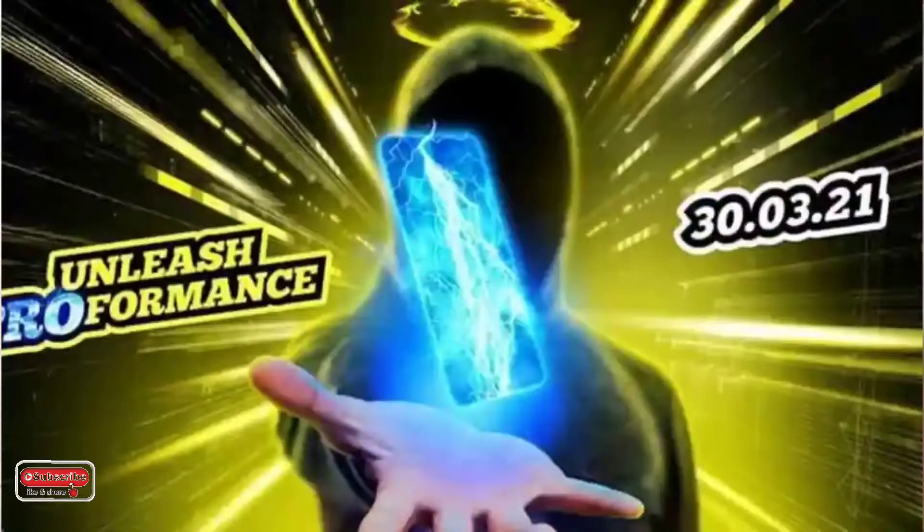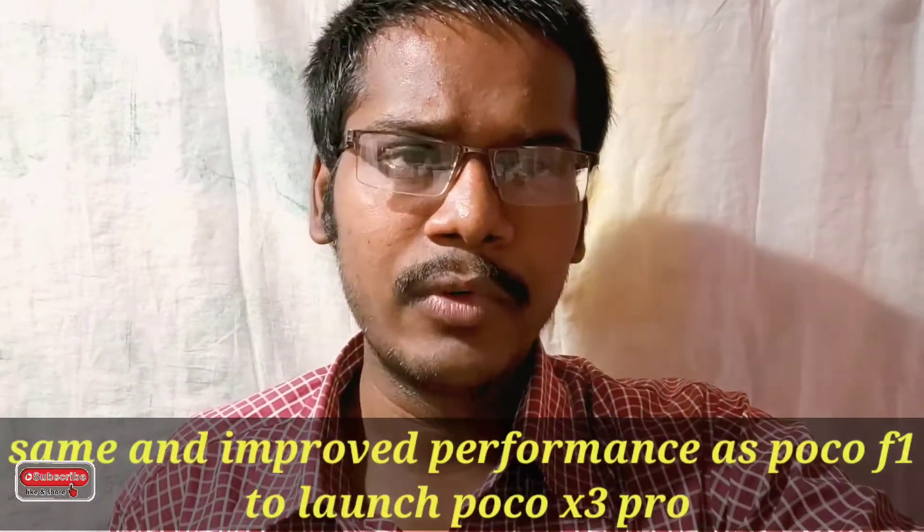In this video, I am launching a review of the Poco X3 Pro. It features the Snapdragon 860 processor, and we are looking at a good price for this budget mobile phone.